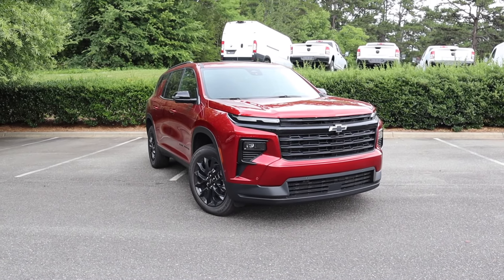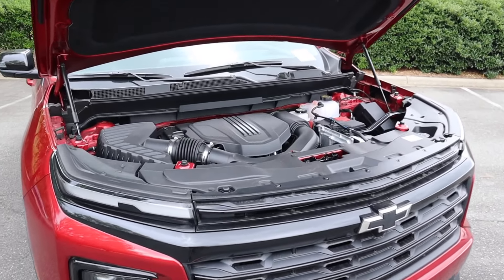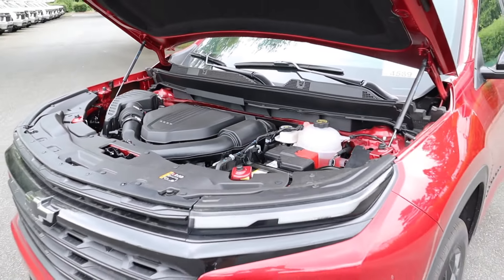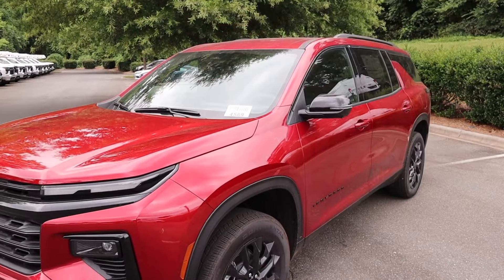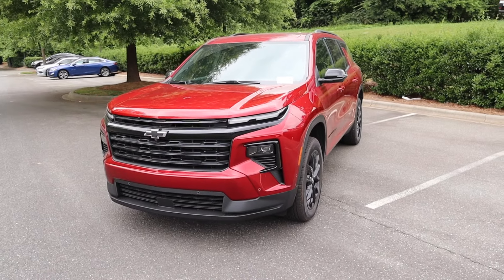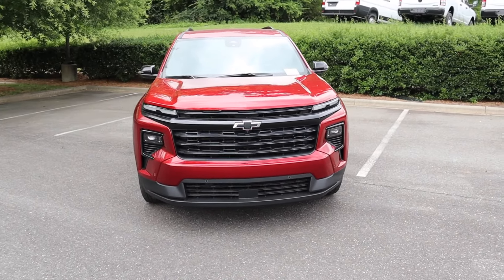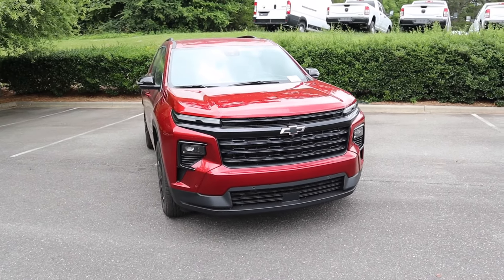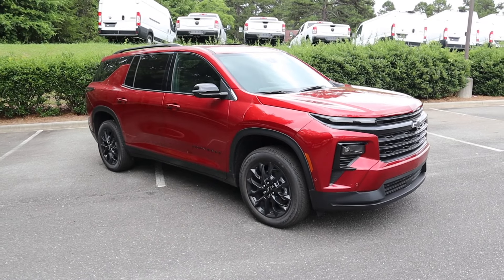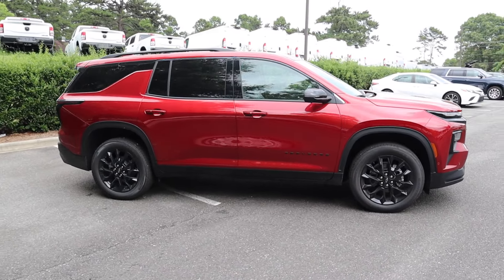The MSRP is just over $47,000. Powering the Traverse is a 2.5-liter four-cylinder turbo paired to an eight-speed automatic, pumping out 328 horsepower and 326 lb-ft of torque — that's 18 more horsepower and 60 more lb-ft of torque over the previous V6. This LT is front-wheel drive, weighs around 4,600 pounds, and does zero to 60 in around seven seconds.